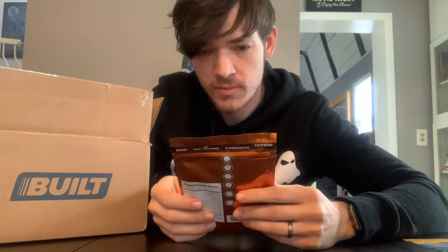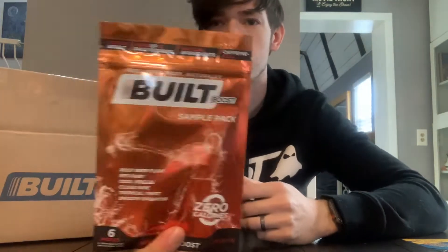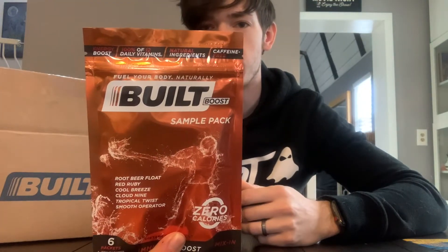Hey guys, what is up? So I just got this package from BILT. If you haven't tried BILT before, they are amazing. Amazing protein bars from here, some coupons, a sample BILT boost pack, immunity boost. Have not tried that — they threw that in, so I would like to try that. Nice.